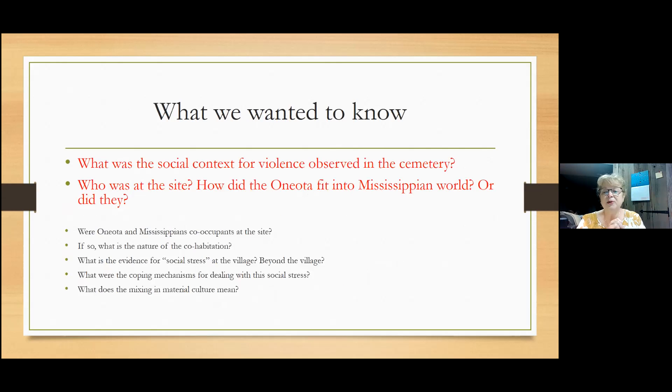So why did we decide to go there? I've worked on Oneota sites further to the north and have always been fascinated with this site. What is the social context for that violence? What was life like? Why would the Oneota even be there or stay? Who was at the site, and how did the Oneota fit into the Mississippian world — or did they? Those major questions led us to secondary questions: Were they co-occupants? If so, what's the nature of that? What's the evidence for social stress? What does the mixing in material culture mean?